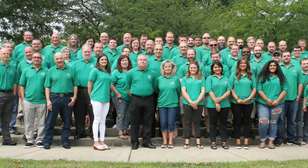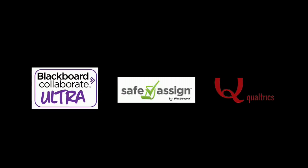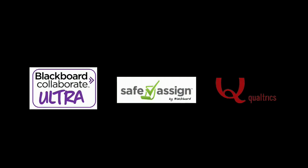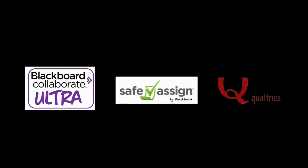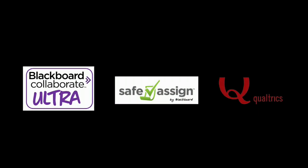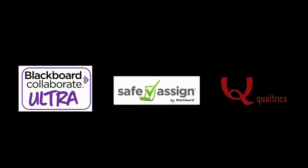MUIT is here to help you do what you do best, as we have many teaching and learning technologies available to faculty such as Blackboard, Marshall's Learning Management System; Collaborate Ultra, a browser-based virtual classroom; e-text electronic textbooks that are more affordable than traditional books; SafeAssign, a web-based plagiarism detection software within Blackboard; Qualtrics, a cloud-based survey tool; and much more.